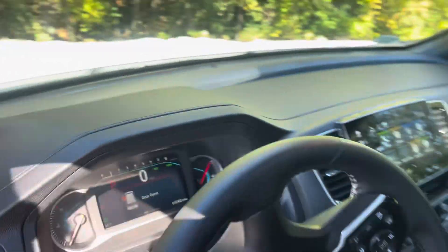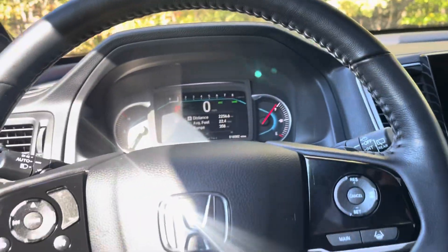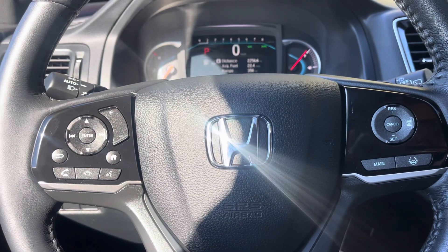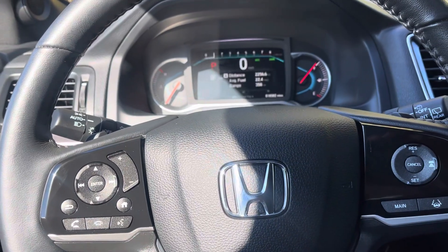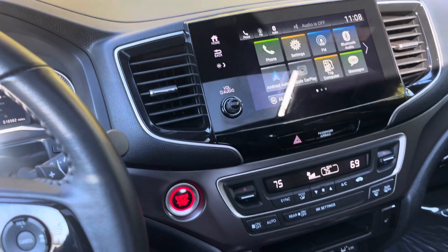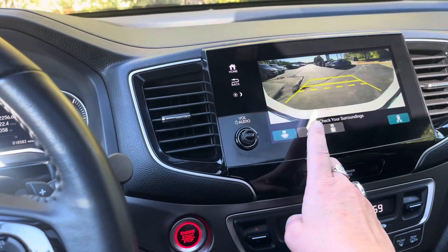This vehicle does have lane keep assist, mitigation braking, and adaptive cruise control. You do have your wireless Apple CarPlay and Android Auto. The car also has three backup camera views.